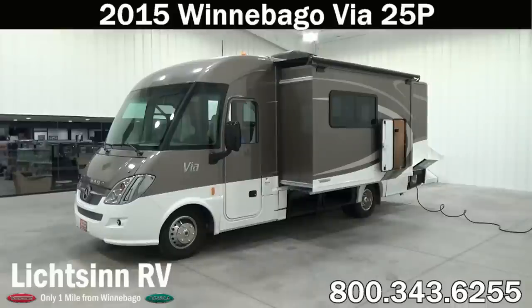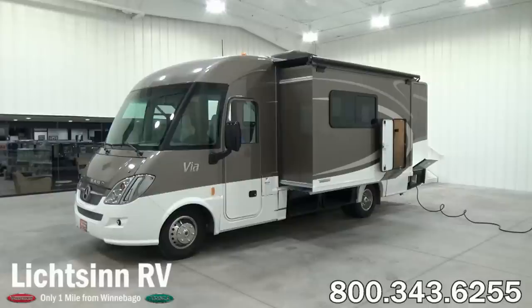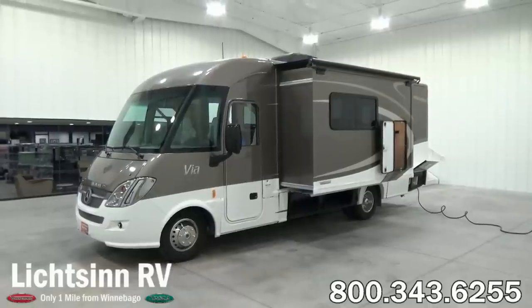Thank you for visiting Litson.com and for the opportunity to showcase the completely redesigned and restyled 2015 Winnebago Via 25P here at Litson RV, America's closest dealer to Winnebago Industries. We're located only one mile north of the Winnebago Itasca and Winnebago Touring Coach Division of Winnebago Industries right here in Forest City, Iowa. The completely restyled and redesigned 2015 Winnebago Via 25P is identical to our Itasca by Winnebago Rail 25P that we also offer here at our dealership, being one of the few dual line dealers in the country.